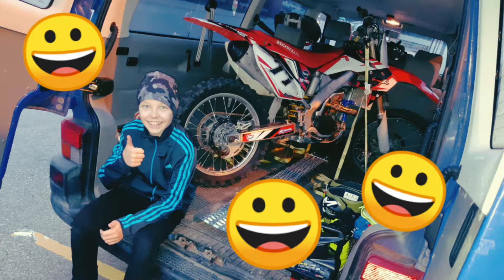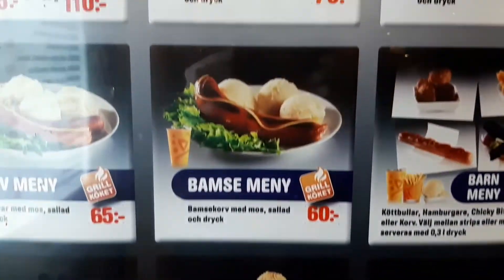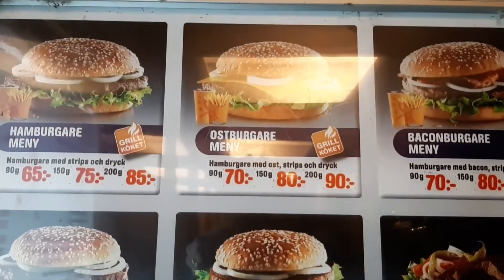We have picked up the bike. It's behind us here in the car. Now we're going to take it home, have a look at it, and we're going to drive it the day after tomorrow on the track. We have a little food break on the way home.